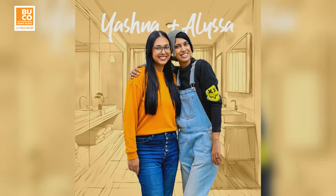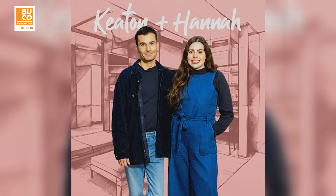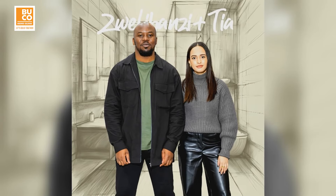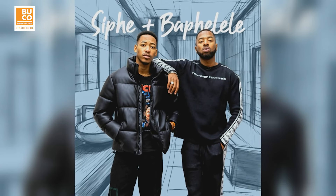We've hand-selected our top eight duos who will take on the challenge of a lifetime, proving they've got what it takes to create world-class designs under pressure and secure their spot as one of our final four design duos. With four in Cape Town and four in Joburg, the pressure is on.